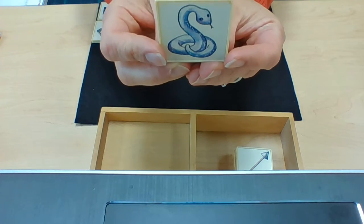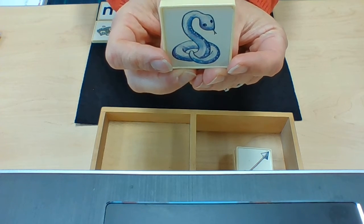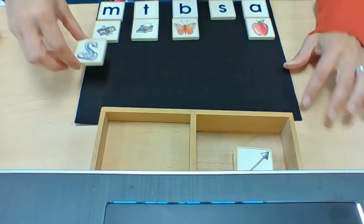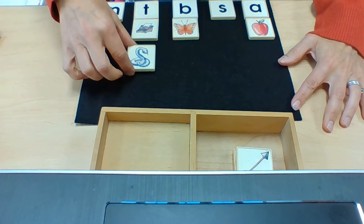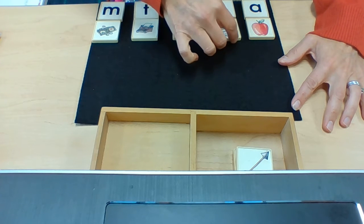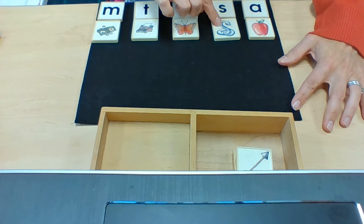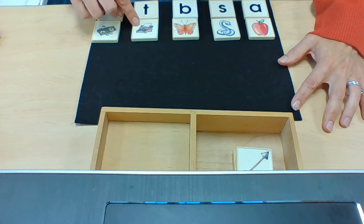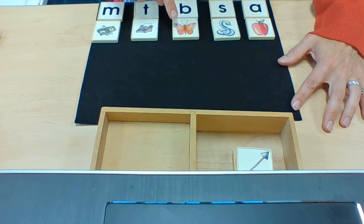This is a snake. Snake begins with the sound S. Snake — S. Money — M. Typewriter — T. Butterfly — B. Snake — S. Apple — A.